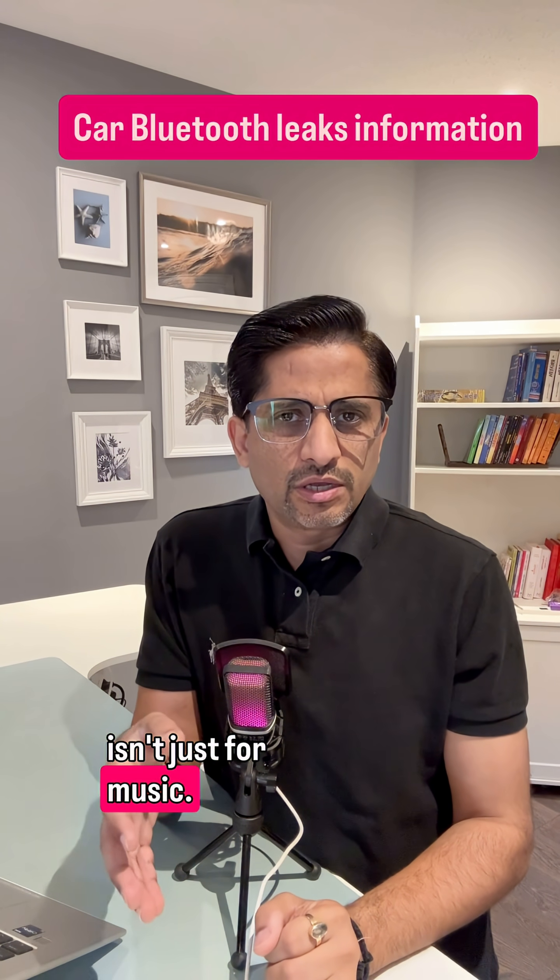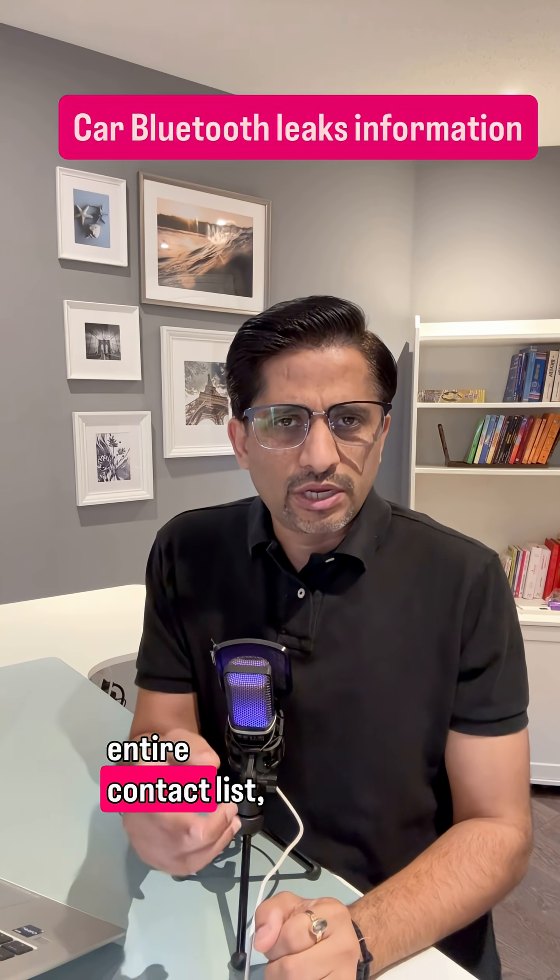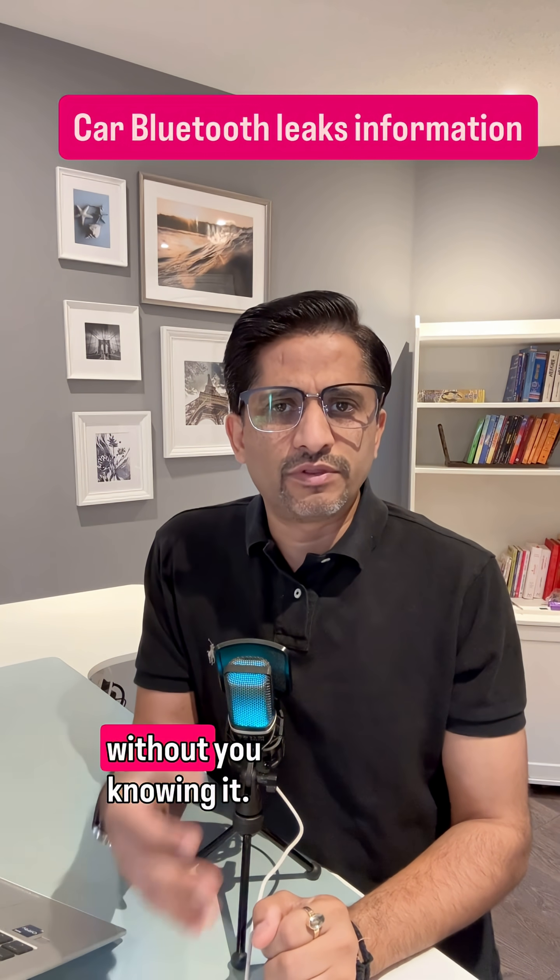Your car's Bluetooth isn't just for music. It could be leaking your entire contact list, text history and call logs without you knowing it.